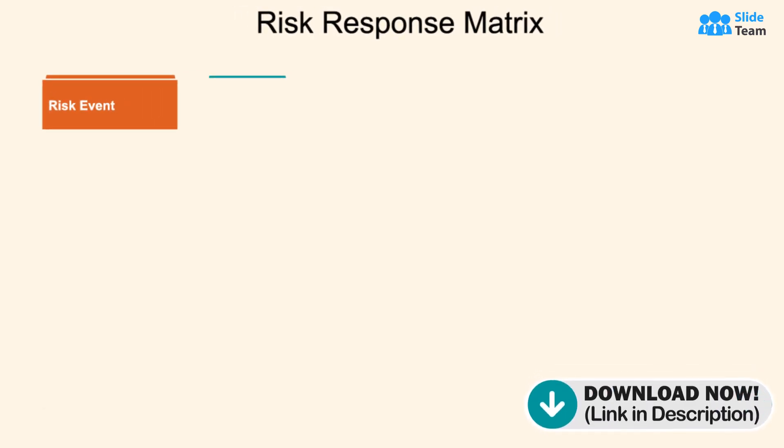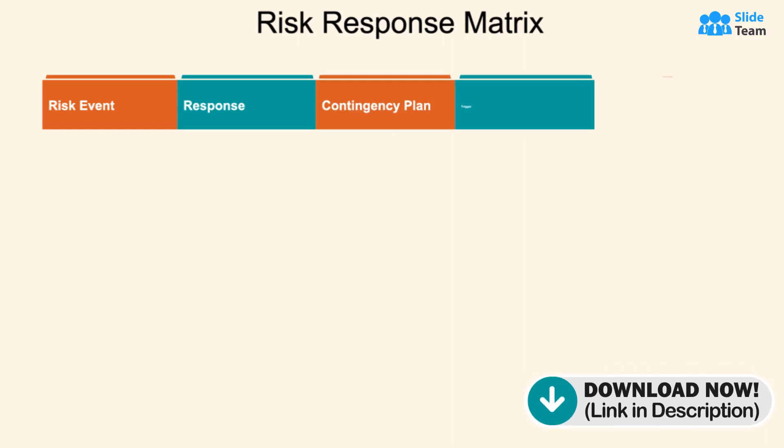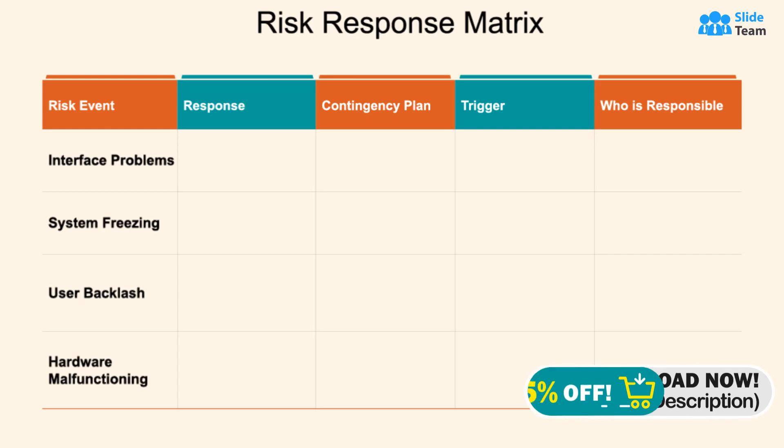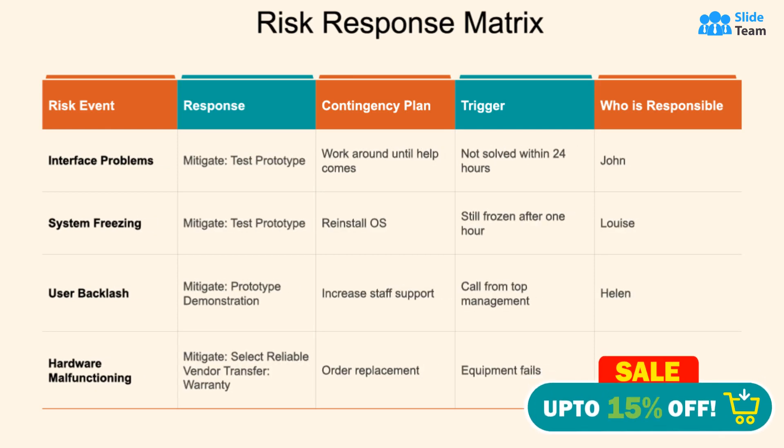Equip yourself with a valuable risk-response matrix that empowers you to effectively assess, prioritize, and implement strategies to mitigate potential risks, ensuring resilience and maximizing opportunities.